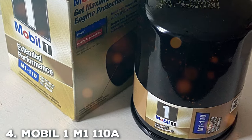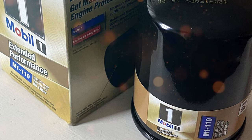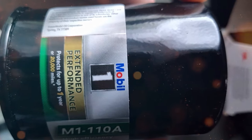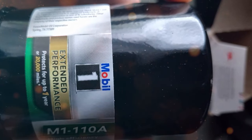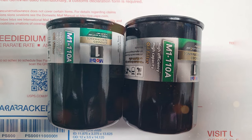Mobil One has consistently held a position of reverence. The Mobil One M1-110A Extended Performance Oil Filter is a sterling representation of their commitment to delivering top-tier products. Designed for the long haul, this filter redefines the standards for extended-use filters, offering remarkable filtration and safeguarding your engine for up to an impressive 15,000 miles.